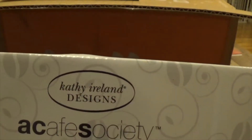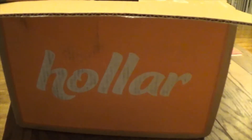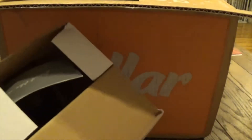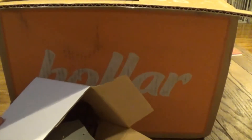This is Kathy Ireland designs. Everything in this box was two dollars or less because I hit the Two Dollar Tuesday sales — every Tuesday they have stuff for two dollars and it's freaking awesome.